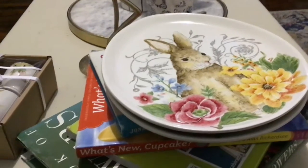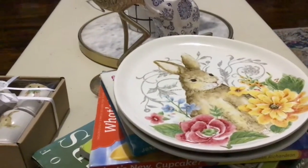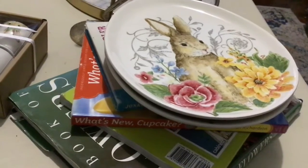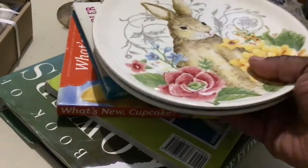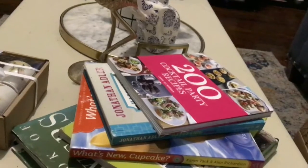If you have a TJ Maxx in your area, you might want to go check that out to see if they are open in your town and if they have a sale. Maybe by the weekend they might put the sale up to like 80% off or something like that.